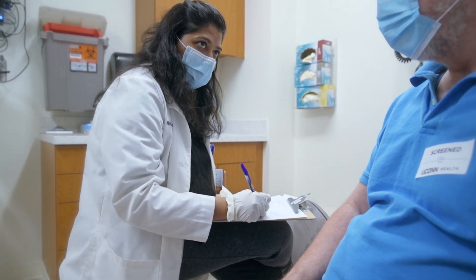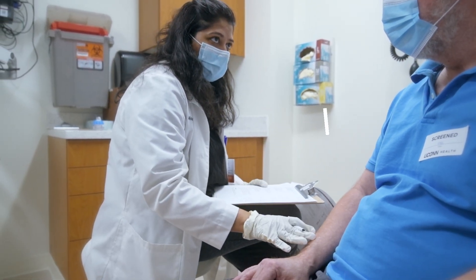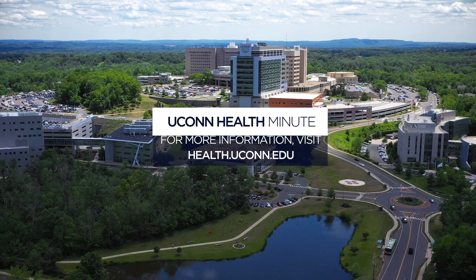Diagnosing and treating it early does lead to improvement in symptoms and prevention of progression of the disorder.